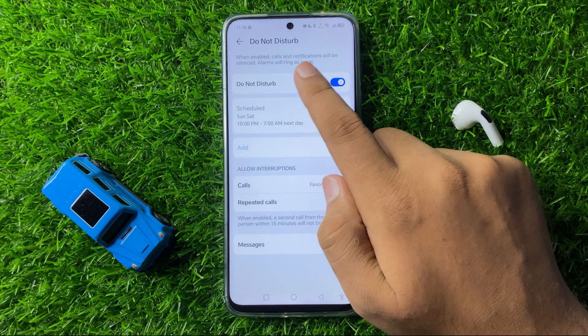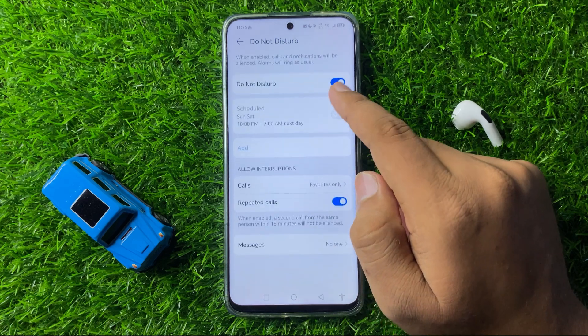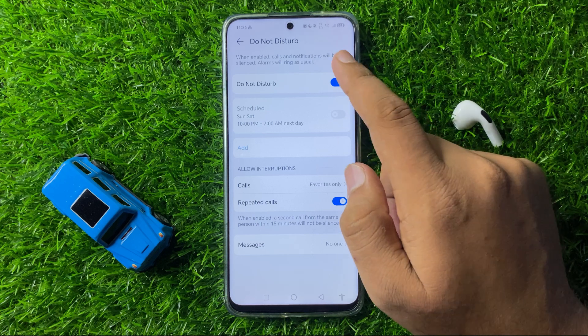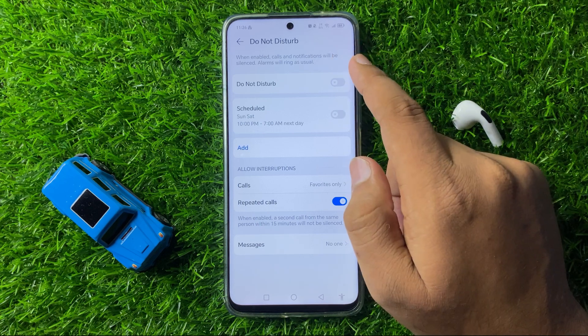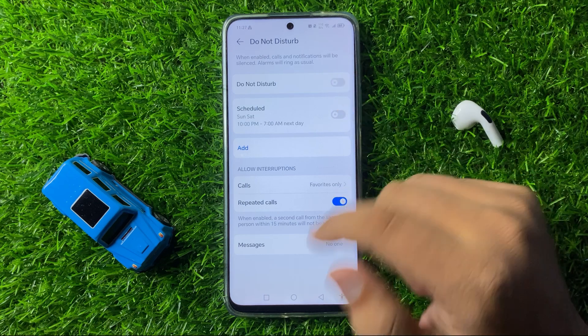When Do Not Disturb is enabled, calls and notifications will be silenced, while alarms will ring as usual. Tap the button to turn it off, and after turning it off, the notification issue will be fixed.